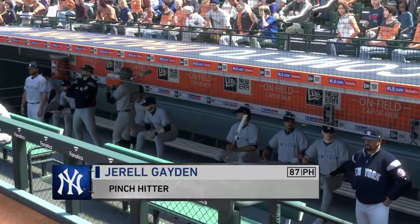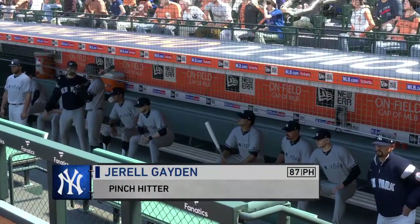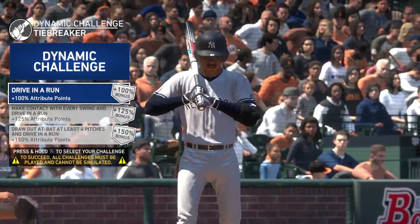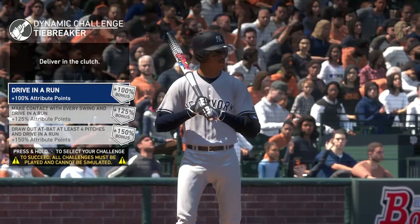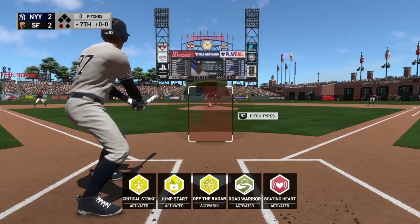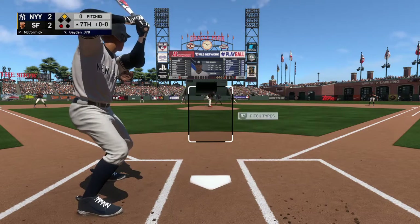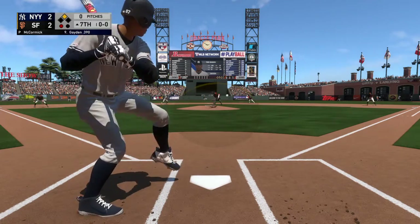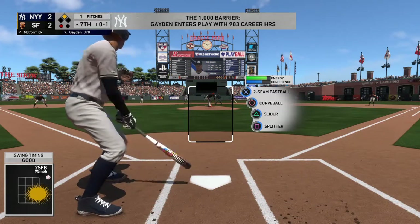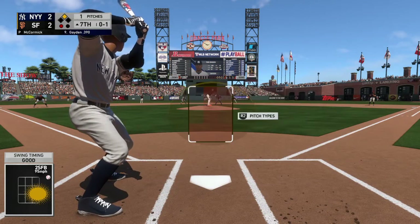In scoring position at second base and one away in the inning, it would appear we'll have a pinch hitter here. Oh, what a pitch to start the at-bat — nothing and one. Go-ahead runs in scoring position with one away.